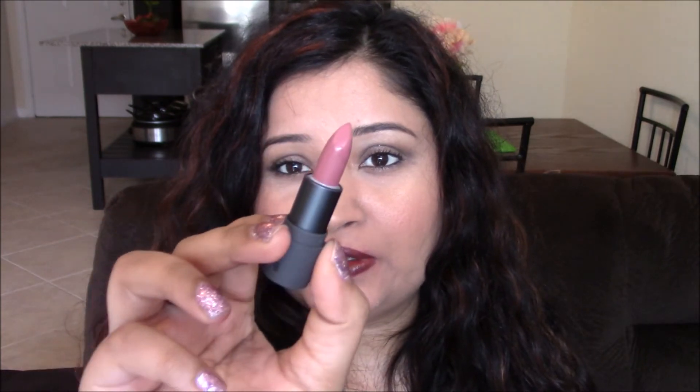The only shade I didn't like, or which didn't look good on me, is Honeycomb. It's a very neutral color and it made me look washed out — like dead. I didn't like this shade, but you may appreciate it. The rest of the shades are very wearable and would look good on a wide range of skin tones.